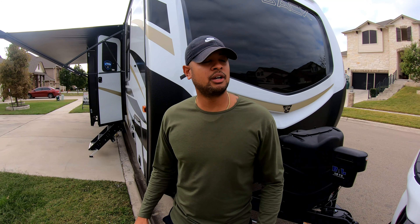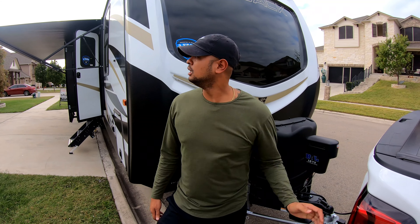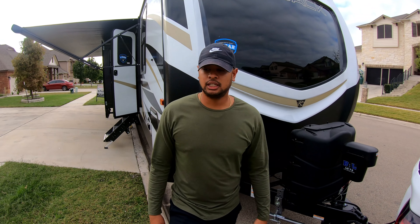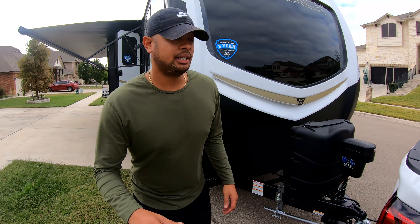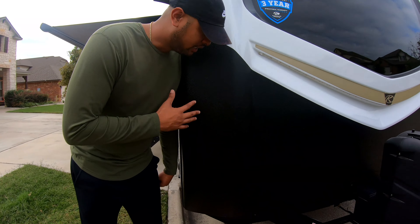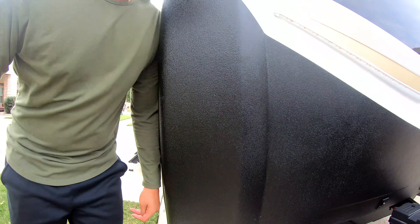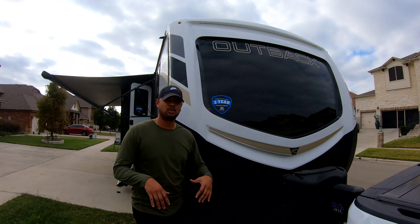Now we're going to go to the bathroom. Oh, I didn't mention — look at these accent lights. I thought that was a really nice touch for the RV. It really makes it feel homey. And look at the skylight — more natural lighting to bring in here. We can shut that off if we're trying to watch a movie and want to block all the light. And then we're back to the entrance — the bathroom is right here off to the entrance.